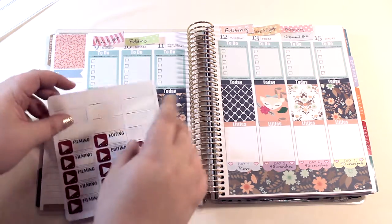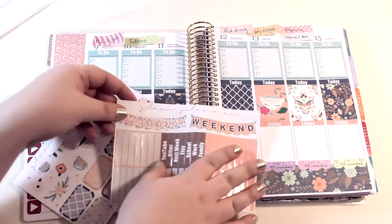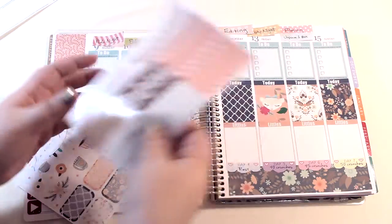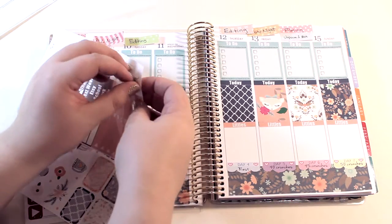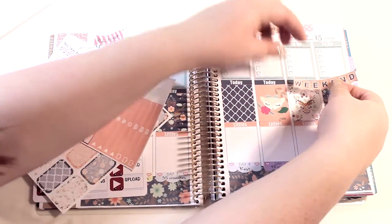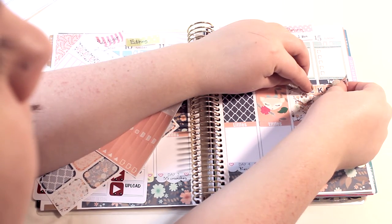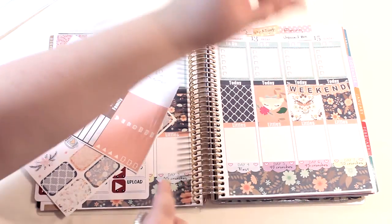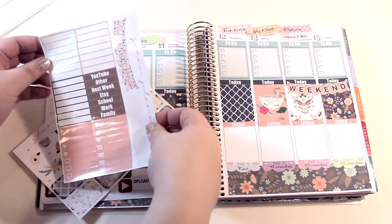I feel like I have so many stickers here. Oh, I forgot my week banner! I can use this one — it's going to stand out more, plus the other one is a little bit more neutral so I can use it another week. Let's see if I can line this up with this awkward angle. I think that's pretty good — not perfect, but pretty good.